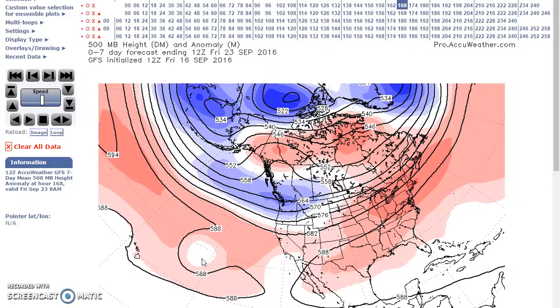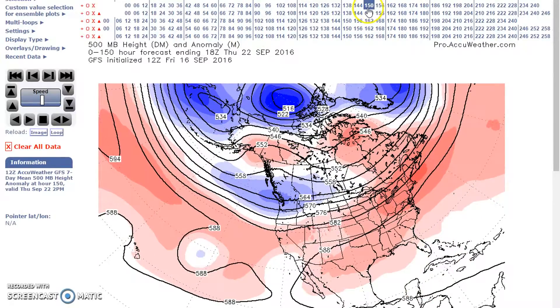Now for the period of September 22nd to the 26th, we still have our zonal flow across the northern U.S. We have our trough here in the northwest, subtropical ridge across southern U.S., and we still have this ridge building into the west.